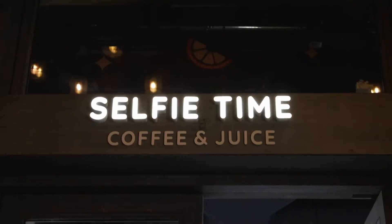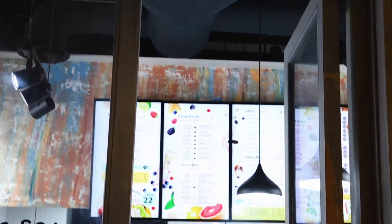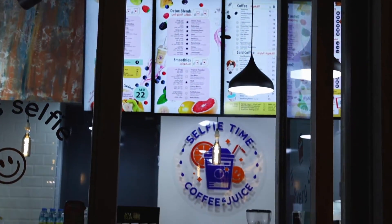After dinner, we came across Selfie Time Coffee and Juice. It's the only place in Dubai where you can top your coffee with a selfie.